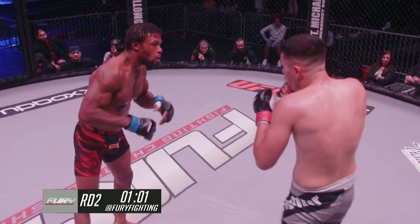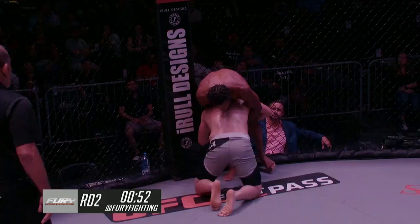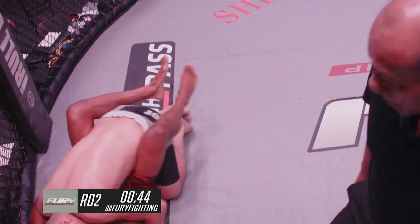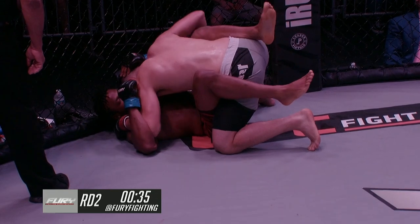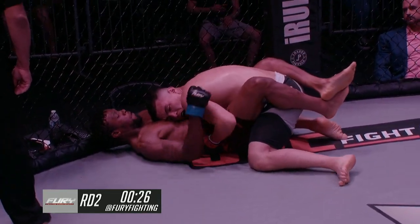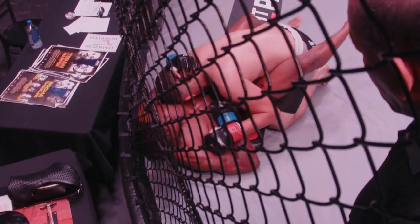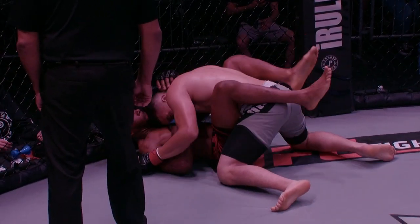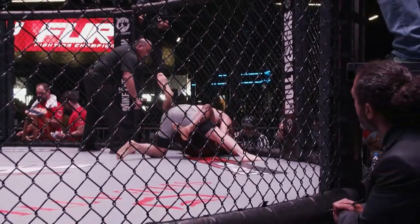Ray shoots for a double leg, gets his hands together, and gets the dump — Byron on his butt. Ray ends up stuck in the guard but he is on top. Just over 30 seconds left in round two. If Ray sits on top for the rest of the round, that's another tough round to call — it started so much one way and it's ending so much the other. Ray does need to get busy doing damage or facilitate a guard pass, because Byron got the knockdown. Ten seconds — he needs to posture up and land some heavy ground-and-pound. We're going to go to round three.